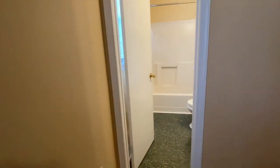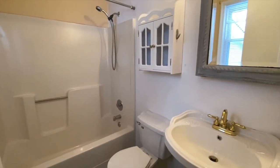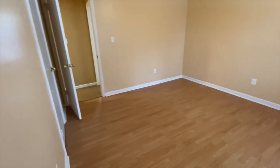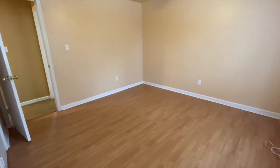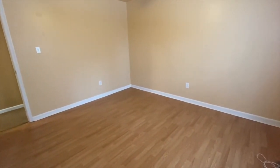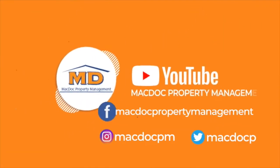If you are interested in this property or any of our other properties, head on over to our website, www.macdocrentals.com.